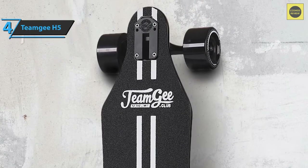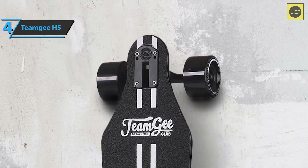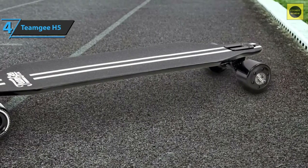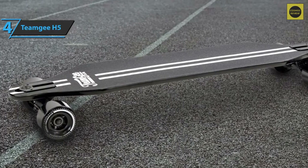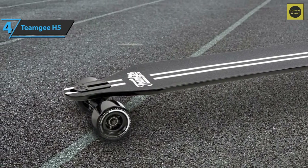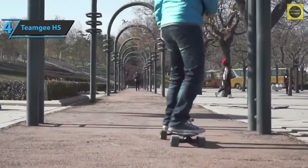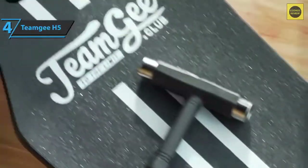The Team G H5 can roll on smooth surfaces and climbs hills without sacrificing comfort or performance. It's made for long, leisurely rides rather than breaking performance records, and is ideal for beginner to intermediate riders. To conclude, the Team G H5 is modestly priced, aesthetically pleasing, and offers a comfortable and quiet ride. If you want to experience longboarding with all the pleasures of an electric board and a great design, we highly recommend this model.